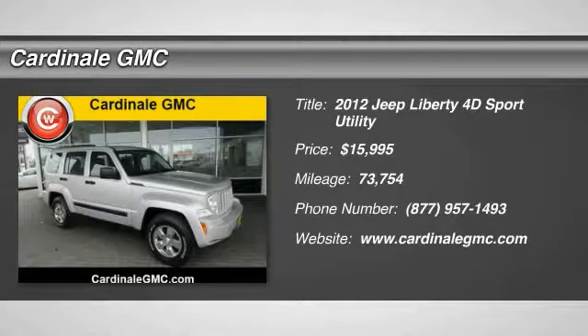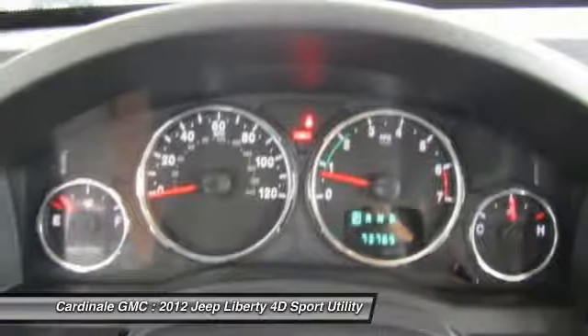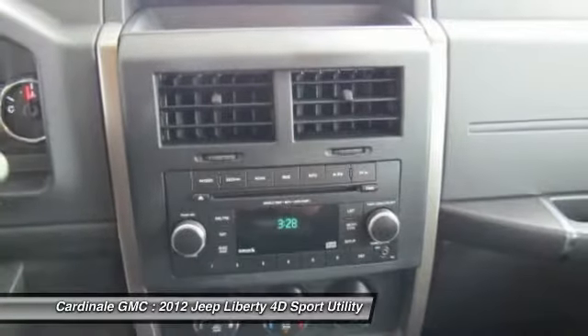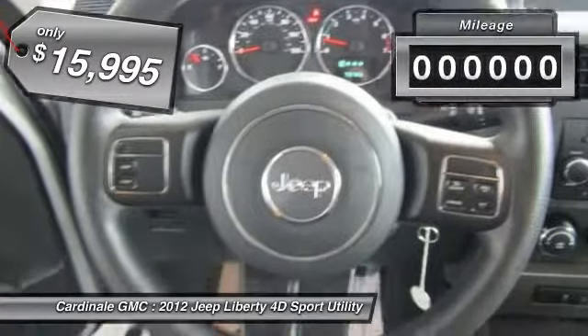2012 Liberty. The Jeep Liberty is quite capable off-road — one of the best in its class. Compared to the Jeep Patriot and Compass, the Liberty is more of a true Jeep with off-road prowess and bold, upright styling, and is priced below $20,000.